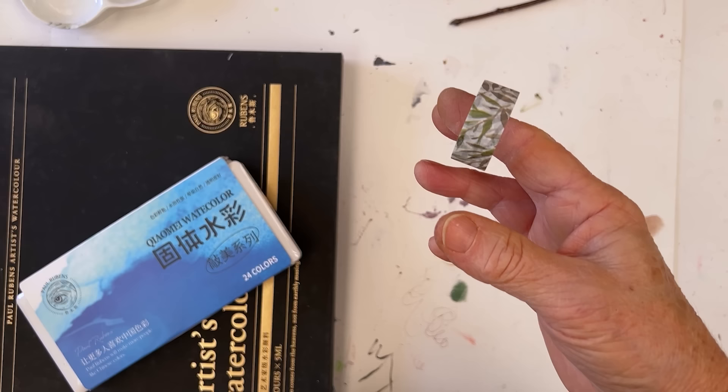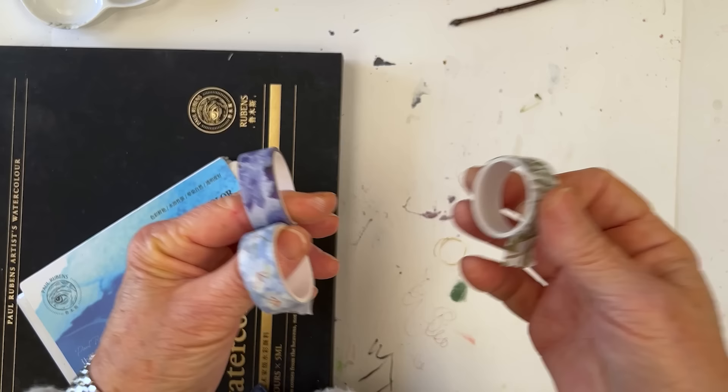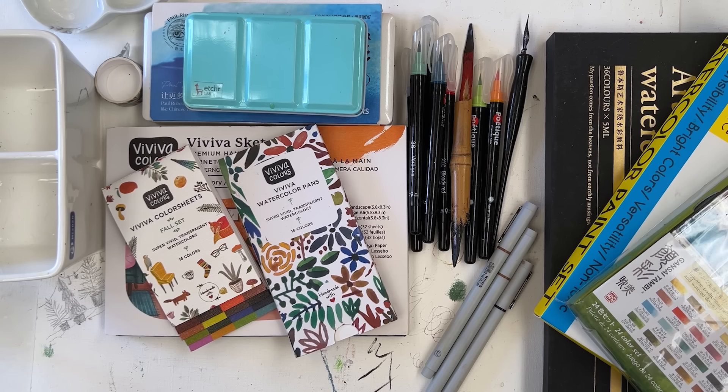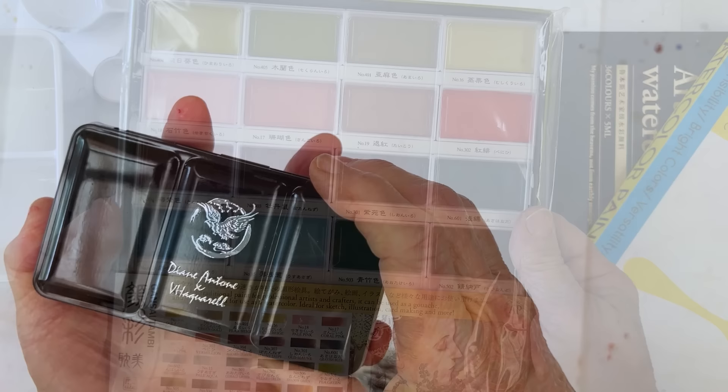Every studio needs a bunch of tape. This is a very nice washi tape set available on Amazon — link in the description. It's good because it doesn't tear the paper and gives you a nice clean line when painting up to the edge. So that was a trip down memory lane through great items I discovered last year and loved using in 2023. Now let's see what other goodies I've discovered for 2024.